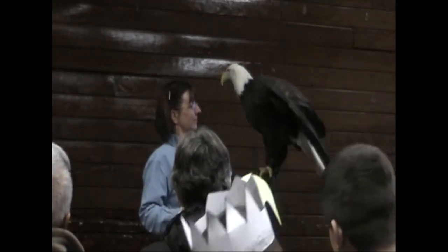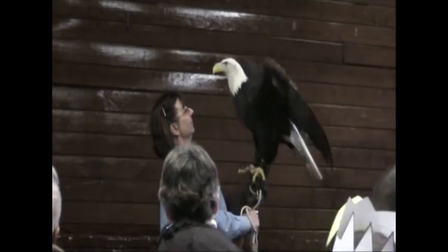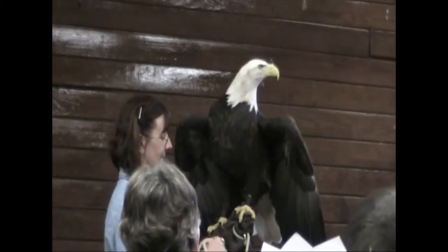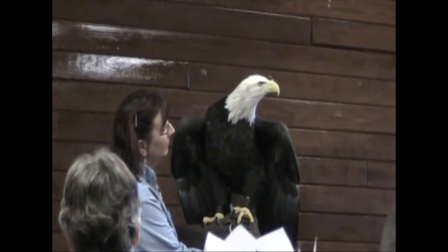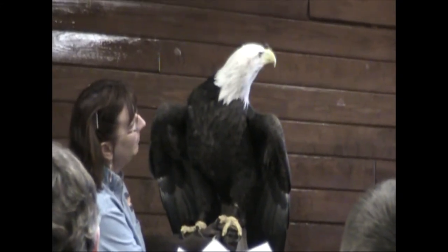The bald eagle does not get its white head and tail until it's five years old. So when you look out over the river and you see a big brown eagle, or a brown and white speckled eagle, or a brown eagle with a white belly, or a brown eagle just starting to get white in the head and tail — that's a bald eagle. It takes them five years to get that full white head and tail.